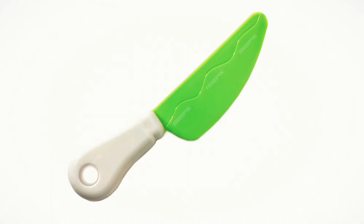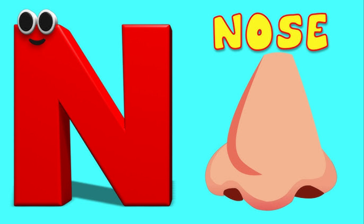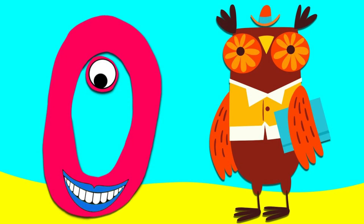K for Knife, L for Lip, M for Moon, N for Note.